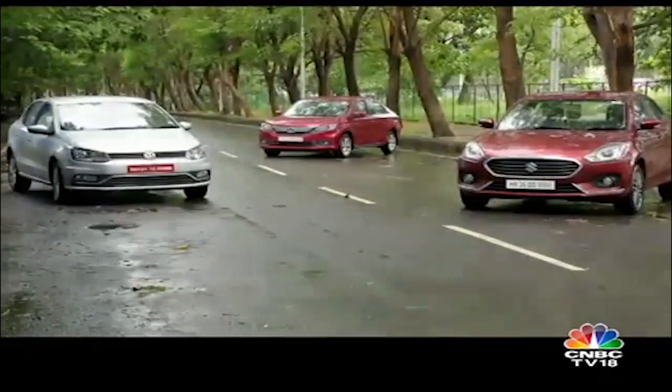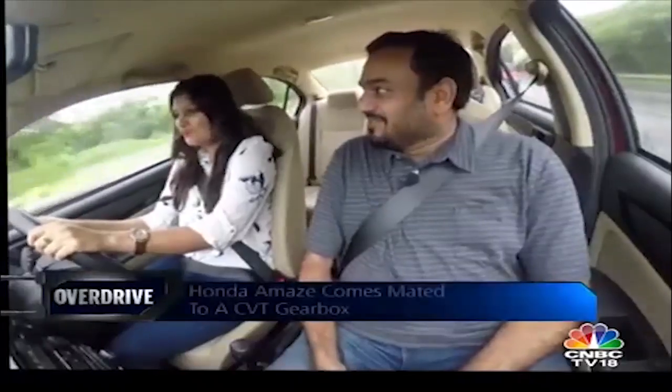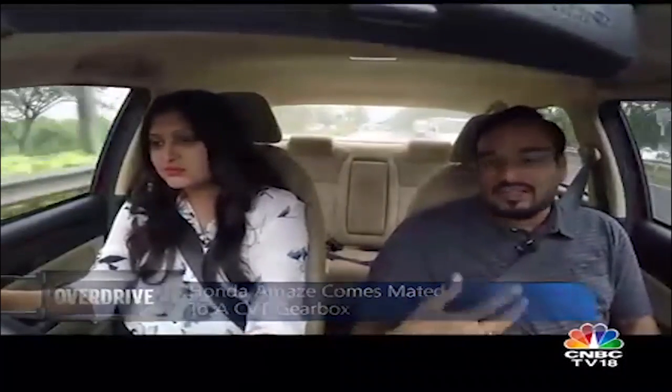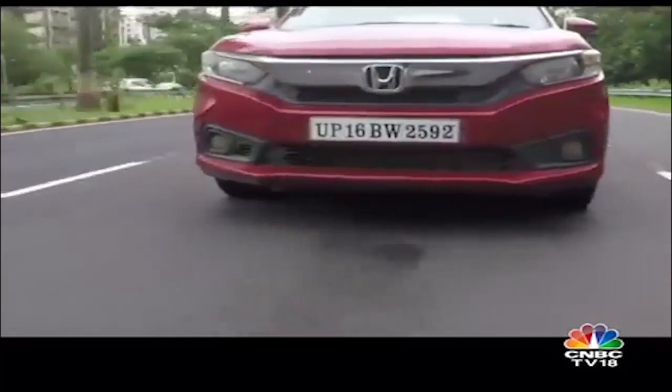Let's see how the three cars fare against each other. The newest entrant on the block comes with a diesel engine and a CVT gearbox that Honda is really proud about. The last time you drove a CVT was on this very road where we almost lost a GoPro with a Micra. But this is Honda's new CVT. I think this is absolutely seamless — there's no pause in the shifts. You don't feel the shifts at all and that's the beauty of the CVT.